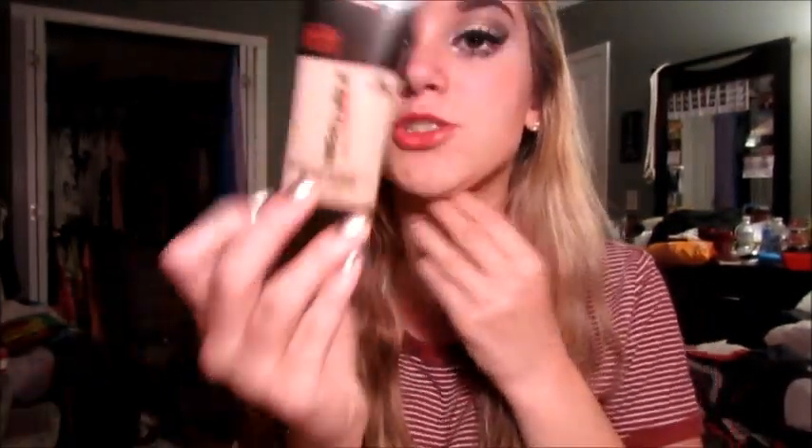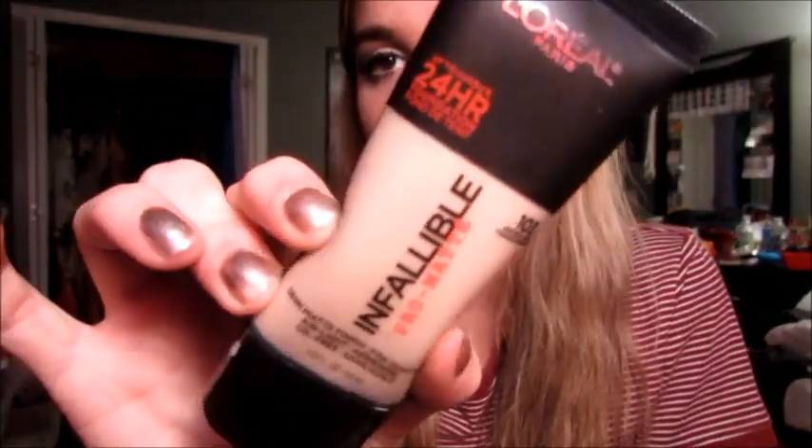I already have the foundation so I wanted to get the matching powder. It's the L'Oreal Infallible Pro Matte 16 Hour in 300 Nude Beige. I'm not sure if it'll fit me because this was the darkest shade they had and I couldn't easily open it. My foundation is in Natural Buff and the powder is Nude Beige — they look pretty close so hopefully it'll be good. This is literally the best foundation I've ever tried from the drugstore. If you have oily skin, it's oil free and Pro Matte, which is great.